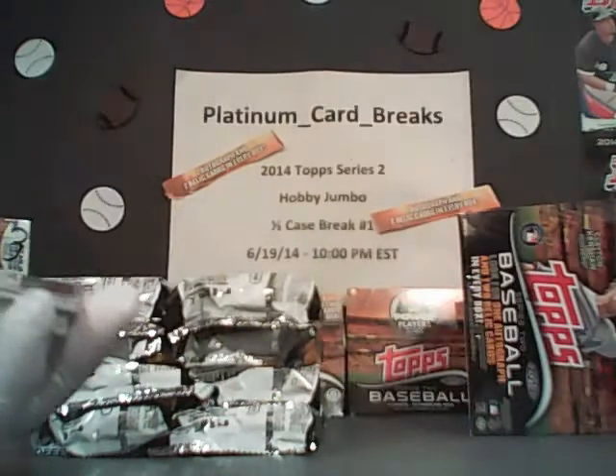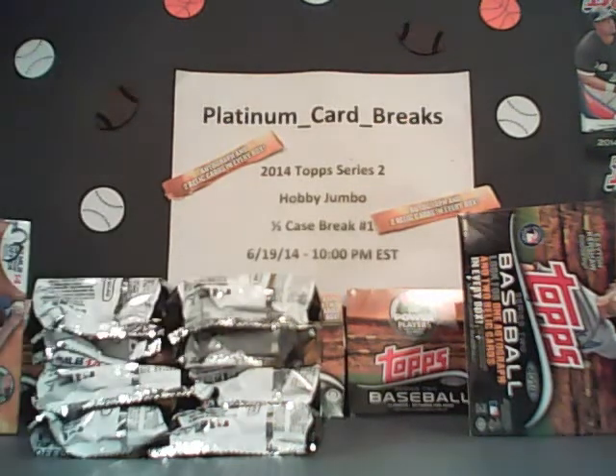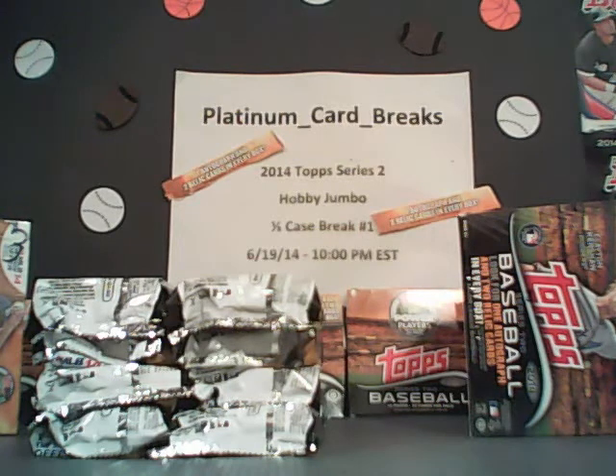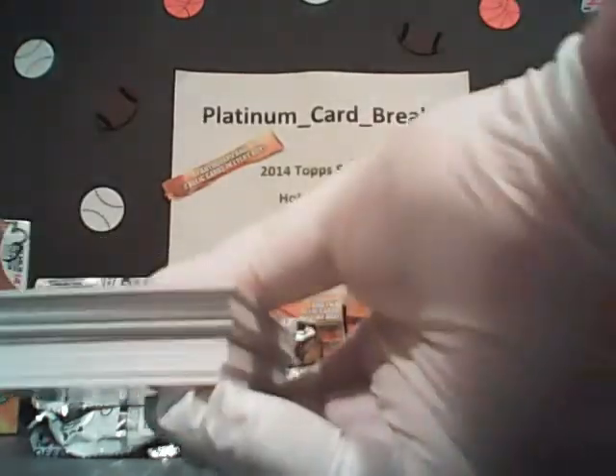And then the base, guys. You get every piece of base that comes for your team. You get them, and they're out in the mail tomorrow. That's always a good thing — they're never sitting around.